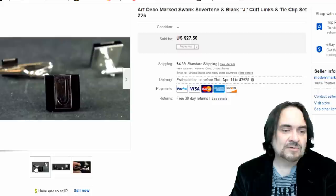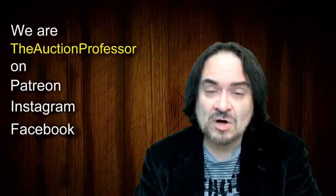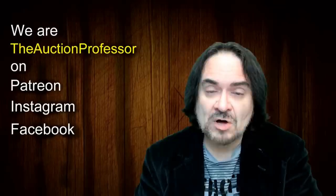Last one here is just a cufflink set — somebody with the initial 'J' bought it for $27.50. So there you go — that's what I have for you today, just a broader mix of different items that we sell. Hopefully that gave you some ideas and thoughts. If you enjoyed the video, please hit that like button, hit the bell icon to be notified when I post new content or go live, subscribe, and tell a friend.